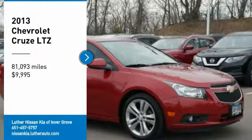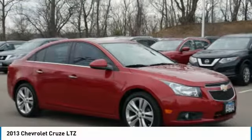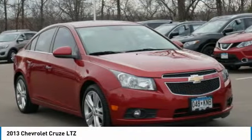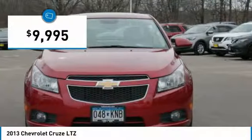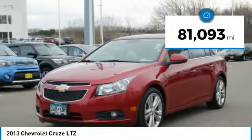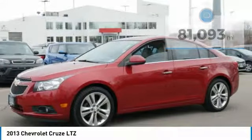Looking for the right vehicle? Check out the 2013 CRUISE. The CRUISE blueprint calls for more than you'd expect and is priced below $10,000. This vehicle has less than 85,000 miles. Here are some of this vehicle's great options.